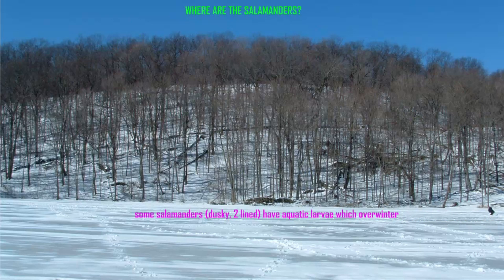Where are the salamanders in this winter image? Well, clearly they're somewhere, given that some salamanders, such as dusky and two-line salamanders, have larvae which are aquatic and must find somewhere underwater to overwinter.